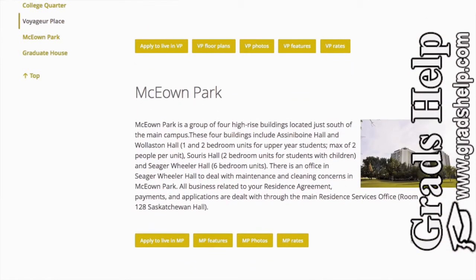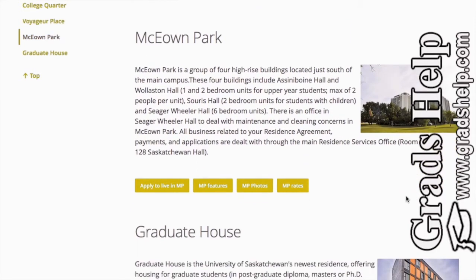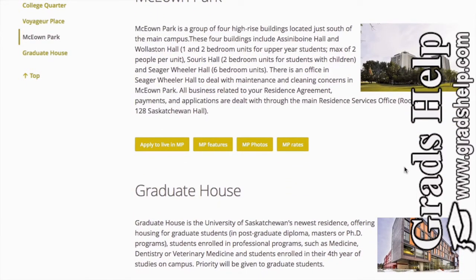Another option is McKeon Park, which has four high-rise buildings. It also has two-bedroom units for students with kids, so people who come with their families can go for McKeon Park. The four buildings are Assiniboine, Mollstone, Seager Weller, and Soares Hall.